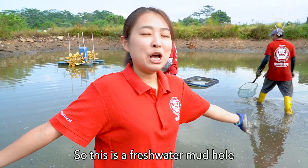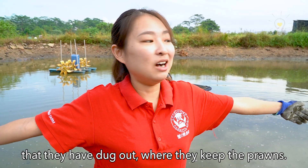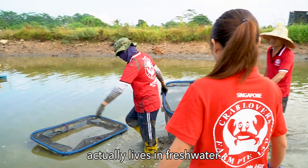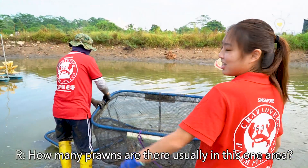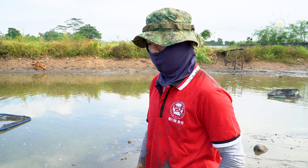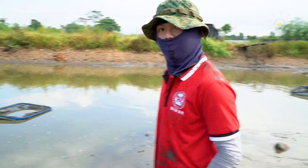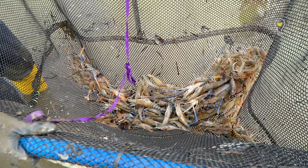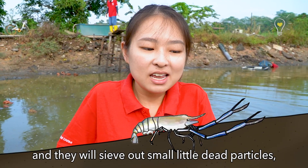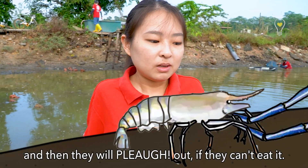So this is a freshwater mud hole that they have dug out where they keep the prawns. This giant freshwater prawn, as the name suggests, actually lives in fresh water. How many prawns are there usually in one area? We usually put around 60,000 prawns in here. Fresh water prawns are bottom feeders, so they use their little walking legs and walk on the mud. Then they sift out small little dead particles.